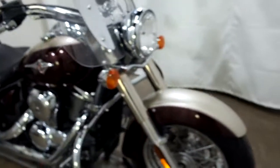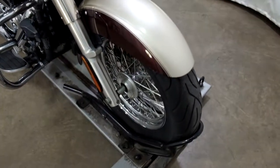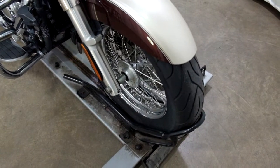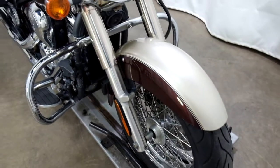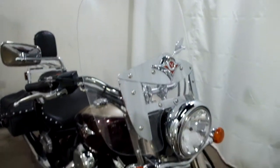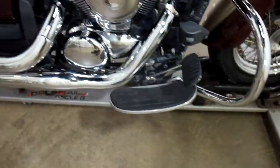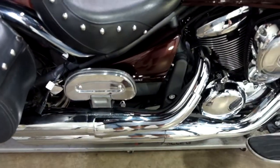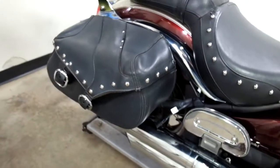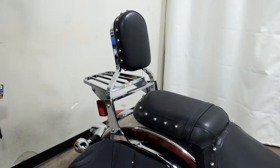The bike is nice and clean. I haven't found any type of tip over or drop damage. Tires appear to be in good shape — looks like we've got some miles left on them. It comes with highway bars, a clear windscreen, foot boards for the driver, foot boards for the passenger, saddle bags, a passenger backrest, and luggage rack.